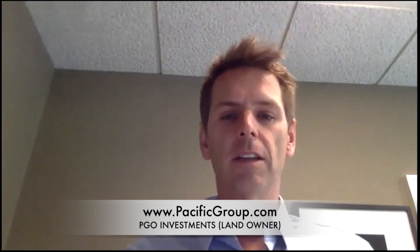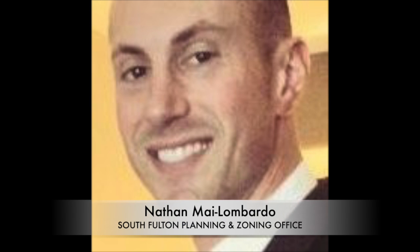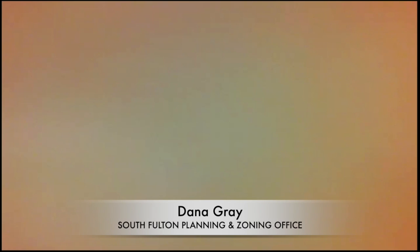I'll go next. I'm Ray Cunliffe with the applicant. We own the property and we've hired Michelle to help us through the process and try to get the property rezoned as we proposed. I'm Nathan Milombardo, Planning and Zoning Administrator for the City of South Fulton, just doing my best to help us through the process. I'm Dana Gray, Planner, City of South Fulton.